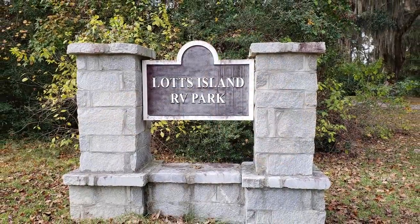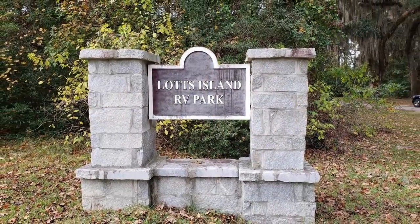Hey, how's it going fam? It's the Don here from Peggy and Don. Today I want to bring you a quick look at Lots Island RV Park, located on Hunter Army Airfield. Hunter Army Airfield is located in a beautiful city, Savannah, Georgia. This is a quick look instead of a review because Peggy and I have actually never stayed here, but I think a lot of y'all might be interested, so let's go ahead and check it out.